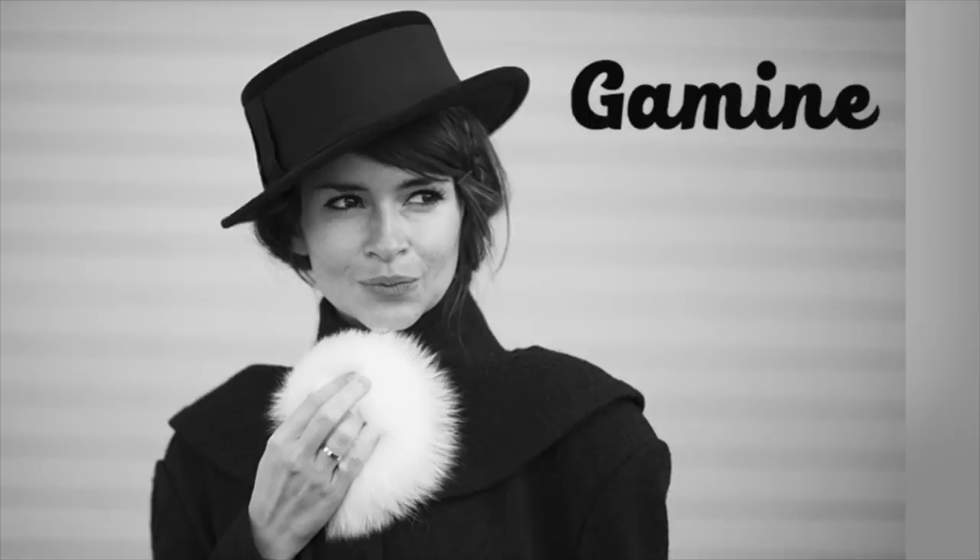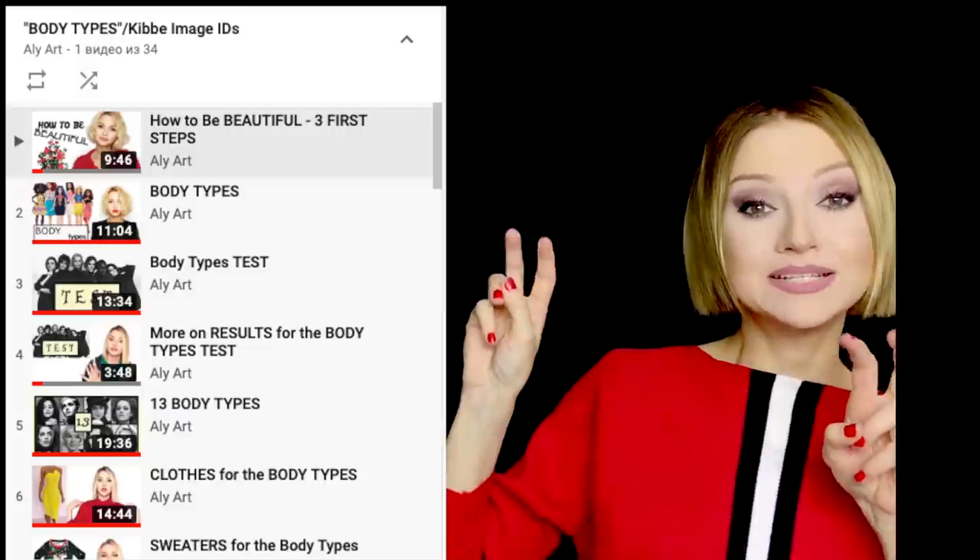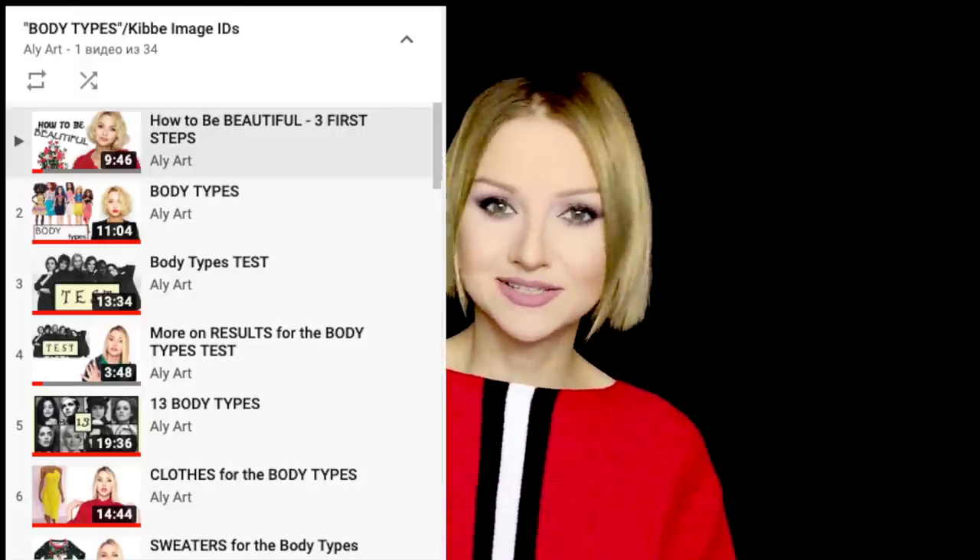Hi guys! Today we're going to talk about Gamin makeup. I'm going to show everything on myself. We're going to go gradually from no makeup look to intense makeup. And if you're new, you can watch my Body Types or Kibbe Image Identity series.